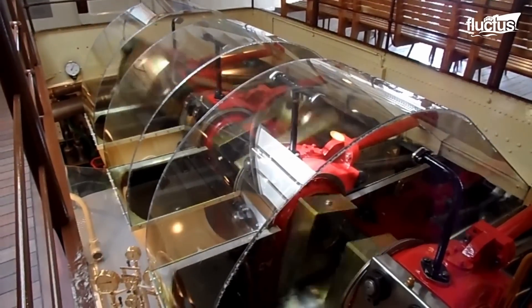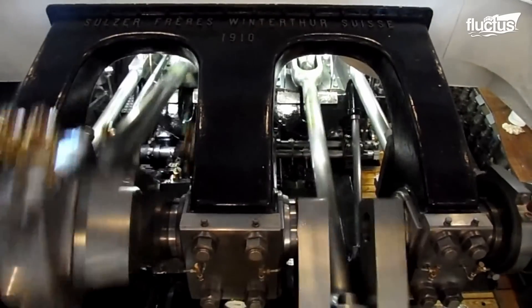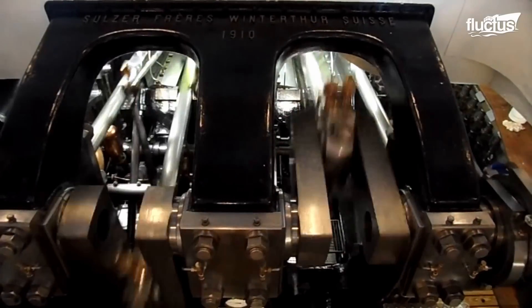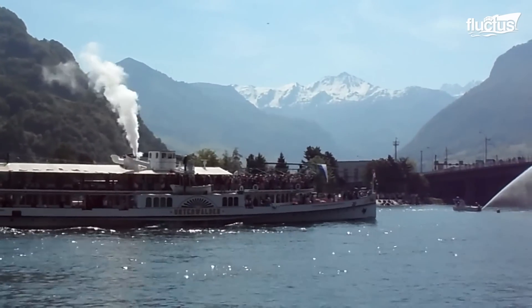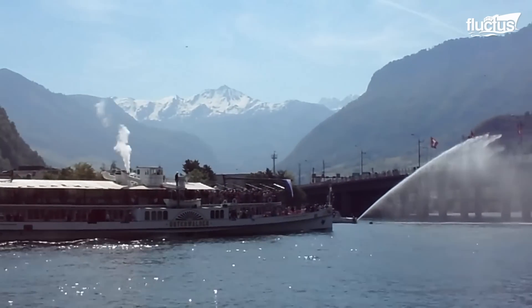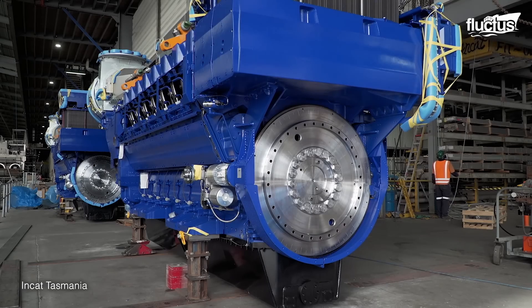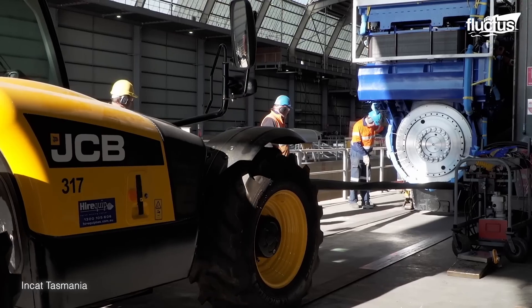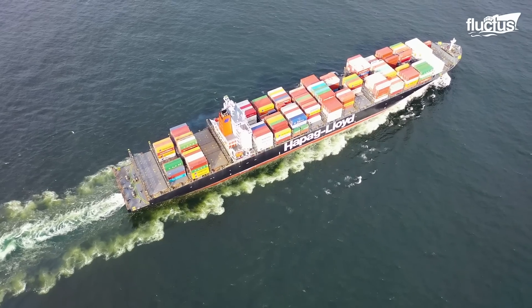The discovery of the steam engine in the 19th century sparked a maritime revolution, enabling ships to defy wind and tide. The 20th century saw the rise of diesel engines and gas turbines, increasing speed and range.